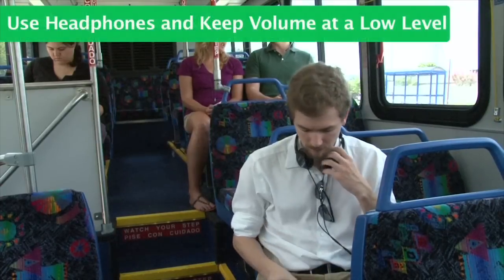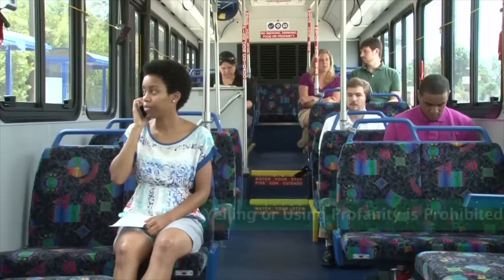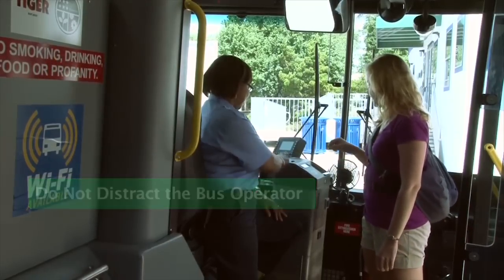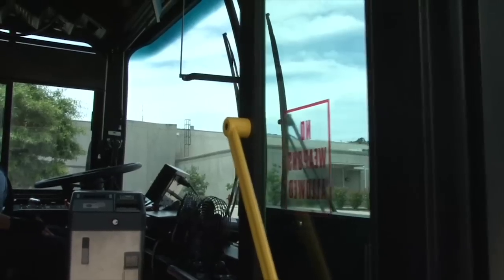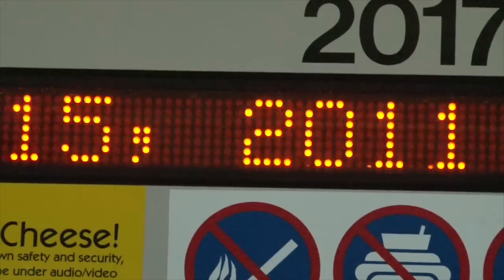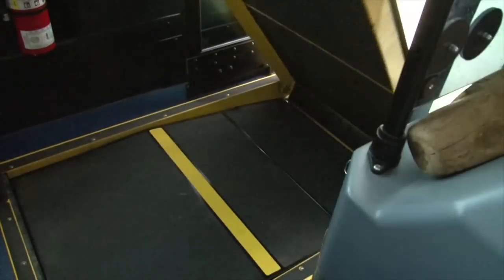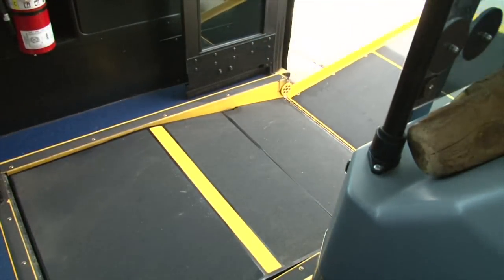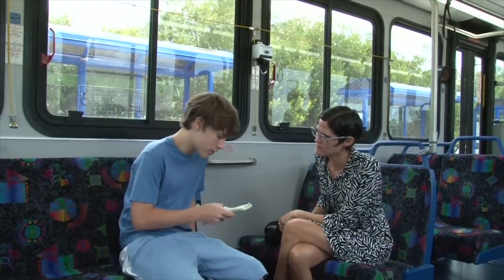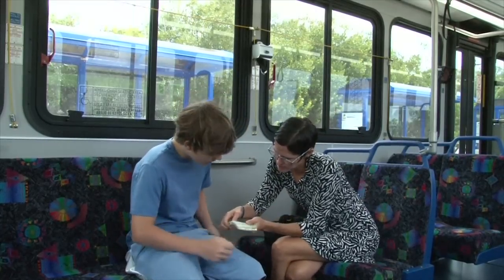Use headphones when listening to music and keep the volume at a level only you can hear. Yelling or using profanity is prohibited. Do not distract the bus operator. Drugs, alcohol, flammable, explosive materials, and weapons are prohibited. When traveling with children, please allow for extra time. If using a stroller, please use the wheelchair accessible lift to enter and exit the bus or request assistance. If you are comfortable with your child riding the bus unattended, encourage them to sit near the front and make sure they have the addresses they are traveling from and to, and contact information for a parent or legal guardian.